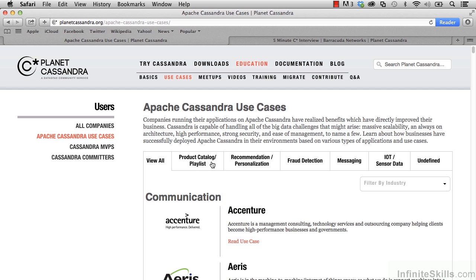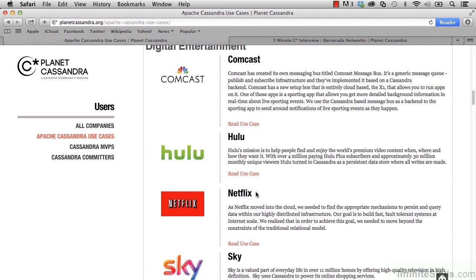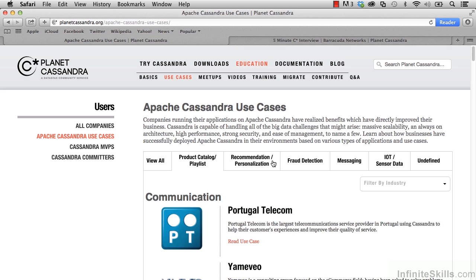Let's go ahead and select 'Product Catalog/Playlist'. If we scroll down this list, we're going to see some familiar names like Comcast, Hulu, Netflix, and Sky. Netflix chose Cassandra not only for its scalability, but also for its high availability. With customers accessing Netflix at all hours, Netflix needed a system that could always be available with no downtime. Netflix is a huge Cassandra user.